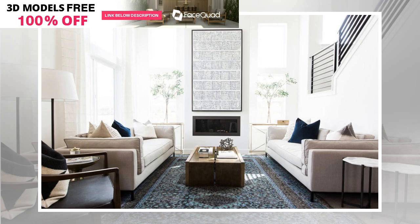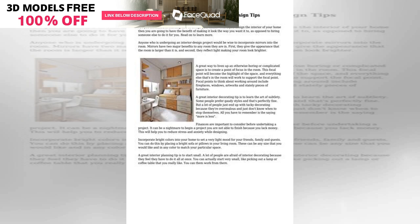Fireplaces can really ground the room. Be sure to arrange a seating area around the fire and, if possible, use a bold piece of art above the mantel.